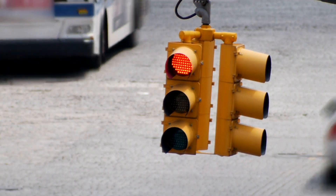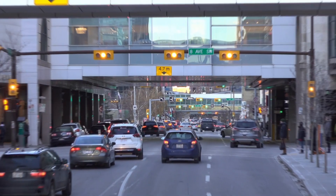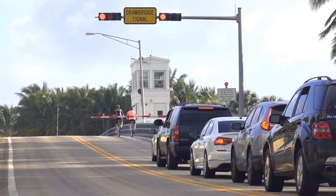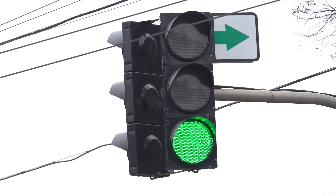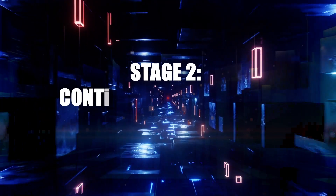Consider another example: Traffic Signal Control. Just like how a traffic signal system operates based on predefined rules, a Rule-Based AI system can be designed to control traffic flow at intersections. By considering factors such as the number of vehicles, pedestrian activity, and time of day, the AI system can dynamically adjust the duration of red, yellow, and green lights for each direction, ensuring efficient and safe traffic management.